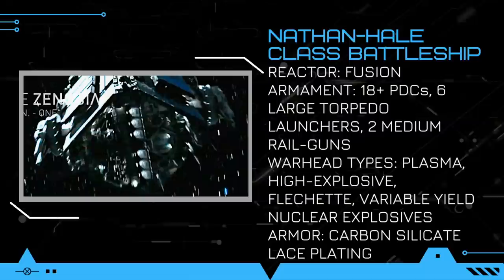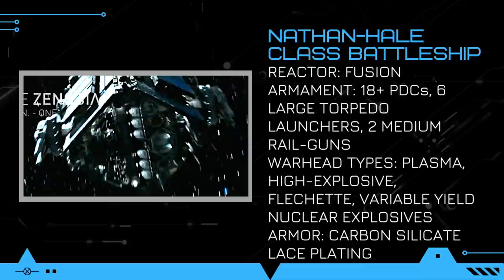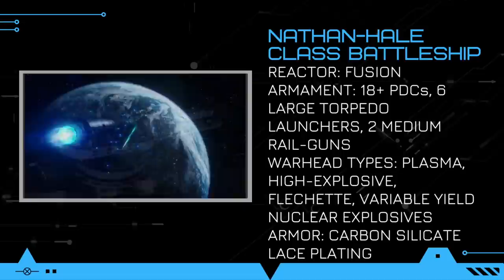Four large Epstein drives are situated at the back of the vessel to break its enormous mass as it burns at 1g and faster. The armament of the Nathan Hale-class is very moderate. From all of the shots we have seen of the ship, we can tell that there are at least 18 point defense cannons, however this number could easily be as high as 36. There are six large torpedo tubes at the front of the ship, which can fire torpedoes with a wide variety of warheads, and with the size of these tubes, we can assume that they can fire Planet Buster torpedoes as well.